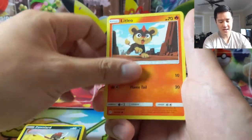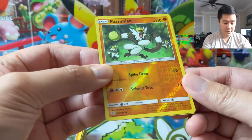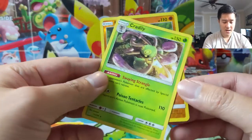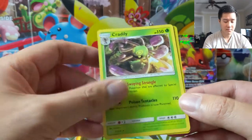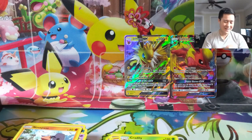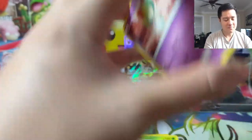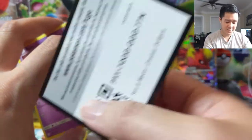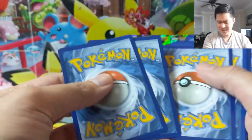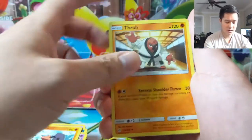All right, last two packs — Koffing, Nosepass, a Psyduck reverse I believe... nope, just an uncommon. And then a Cradily — this one has a cool effect: your Pokemon affected by special conditions can't retreat. Stage two though, and I love the Muk. I think Unbroken Bonds Muk's biggest weakness is that your opponent is just going to retreat out of the poison, but maybe Cradily can help. Still, being a stage two makes it less viable, and Absol by itself probably isn't enough.